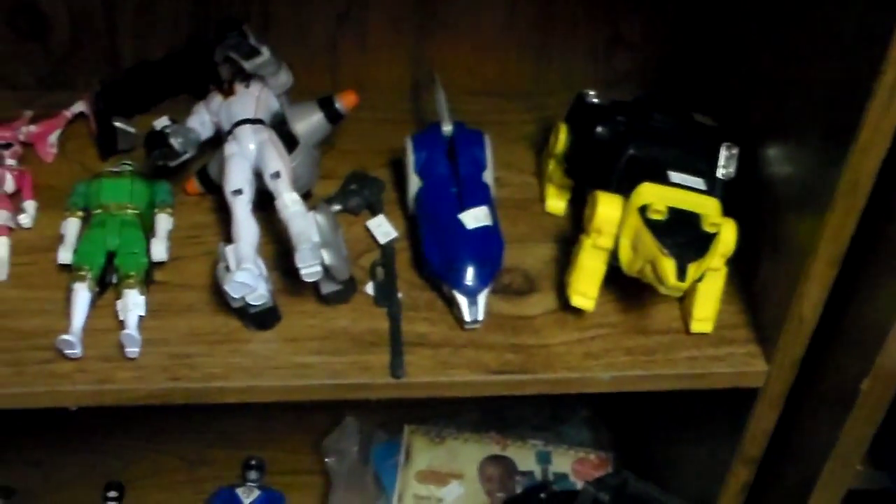Now here's his Power Rangers section. He has a lot of Power Rangers. Right there's one of the Power Rangers Bears, I believe.